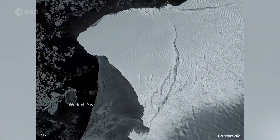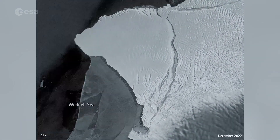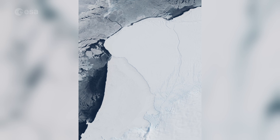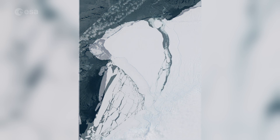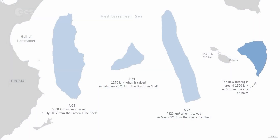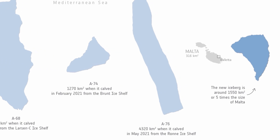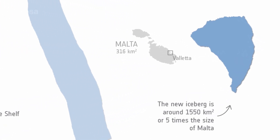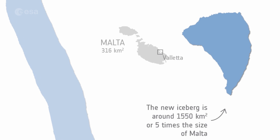An enormous iceberg has calved from Antarctica's Brunt ice shelf. After several years of desperately clinging on, the berg broke away, as confirmed by satellite data. Scientists estimate the new berg to be around 1,550 square kilometres — that's the size of Greater London, or five times the size of Malta.